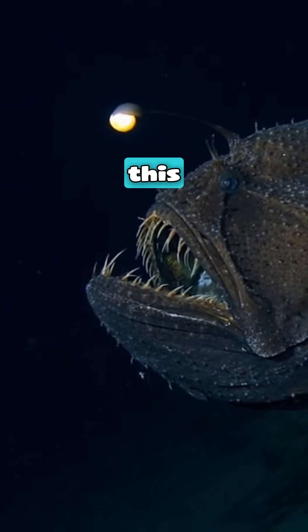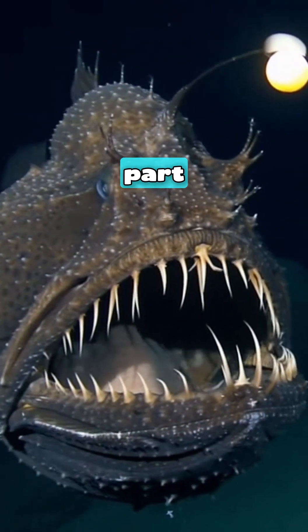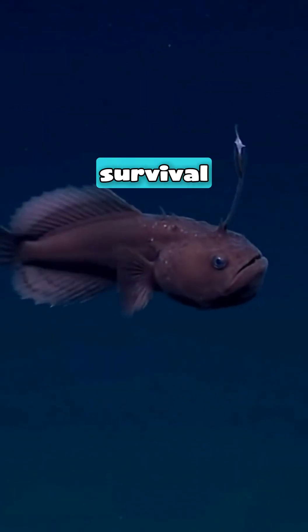So how does this fish have a glowing lantern dangling from its head? Here's the twist: that light isn't part of the fish at all — it's alive. And what it's doing inside that bulb will completely change how you think about survival.